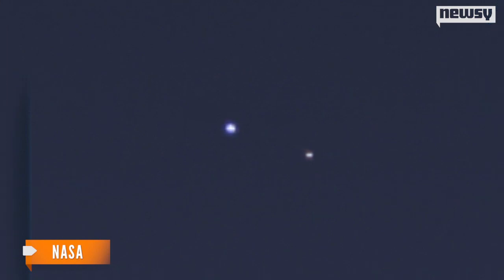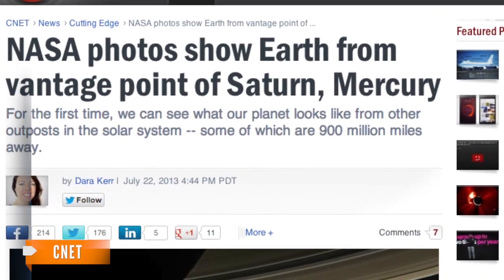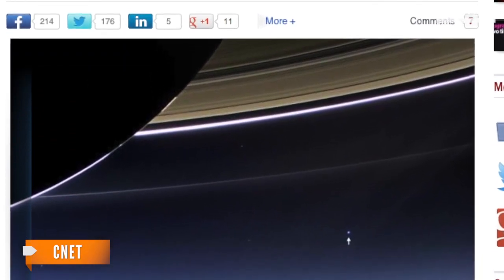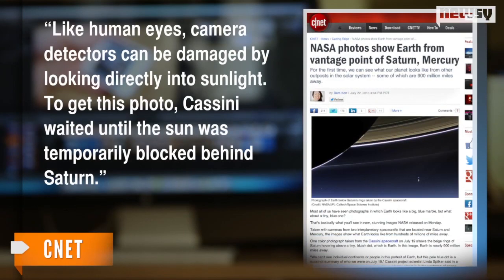This is the first time Cassini's highest resolution camera captured Earth and its moon as two distinct objects. CNET explains it's particularly difficult to photograph the blue planet and its moon from such a long distance due to their proximity to the sun. Like human eyes, camera detectors can be damaged by looking directly into sunlight. To get this photo, Cassini waited until the sun was temporarily blocked behind Saturn.